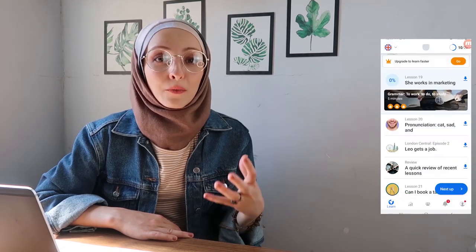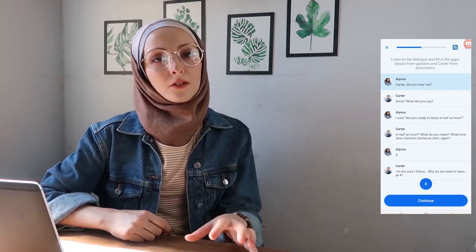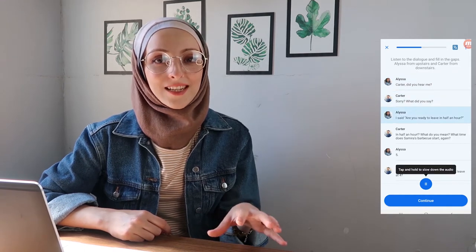Busuu helps you understand grammar, memorize vocabulary, and explains grammar and expressions clearly. You can also receive a certification from them after taking a quiz or an exam.